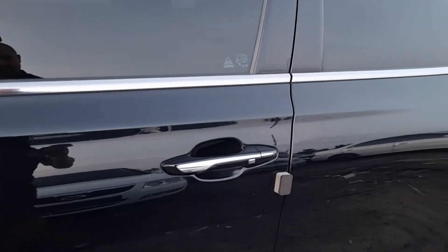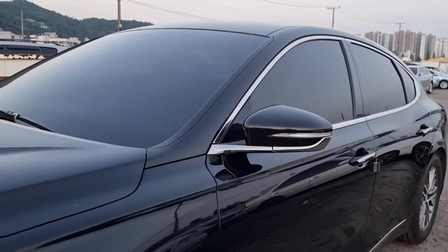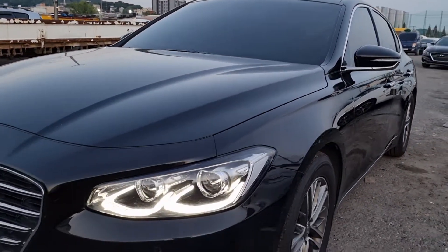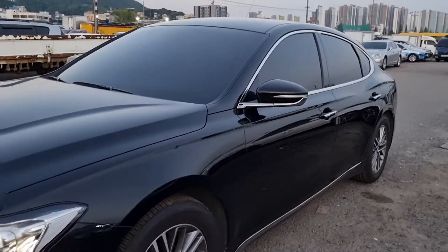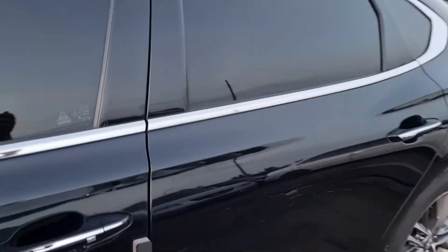Entrance key touch system, LED side mirror repeater, beautiful LED — it's a crazy shape.